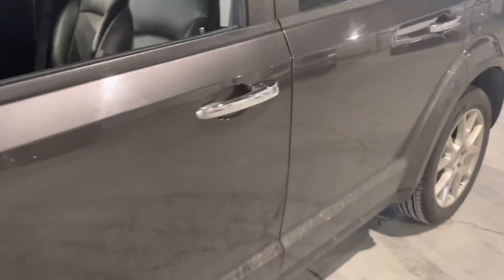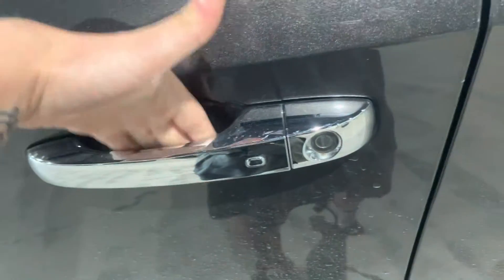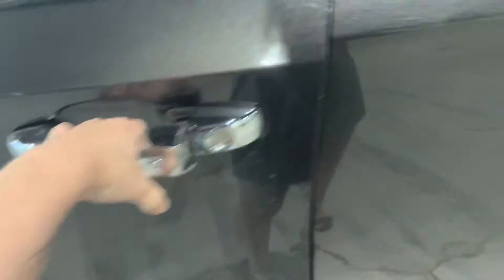Taking a look inside, we have our keyless entry of course to get in. One of the easiest ones to use because all you have to do is put your hand on the handle and it will unlock for you.